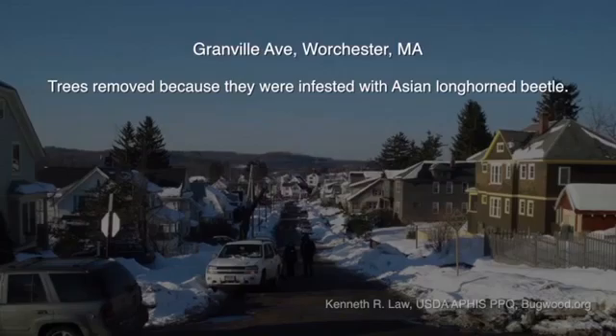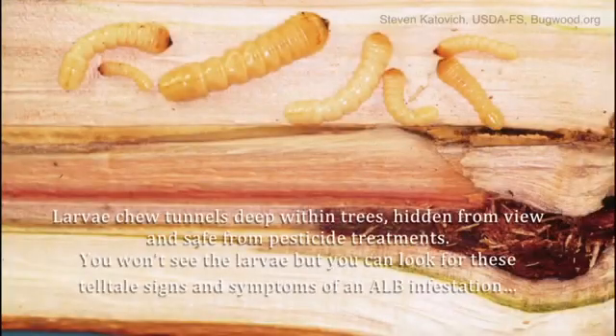Already more than 80,000 trees have been lost. Larvae chew tunnels deep inside trees, hidden from view and safe from pesticide treatments. You won't see the larvae, but can look for these tell-tale signs and symptoms of an ALB infestation.